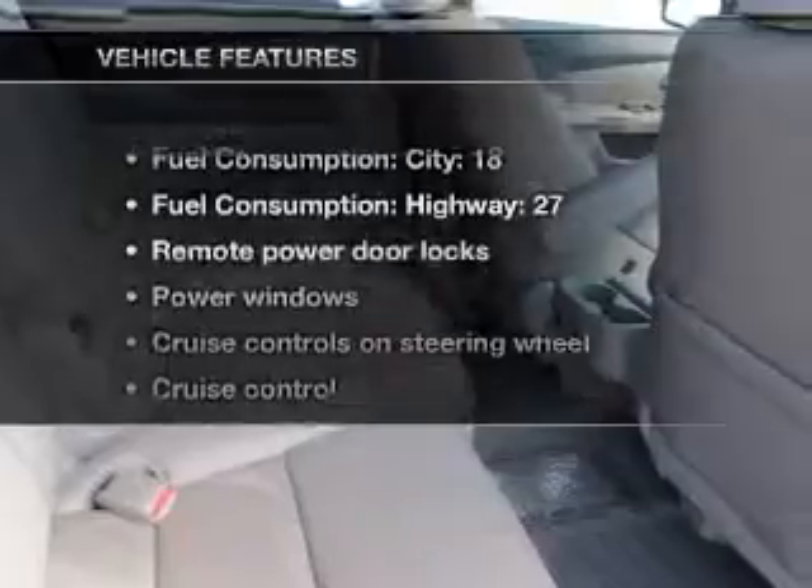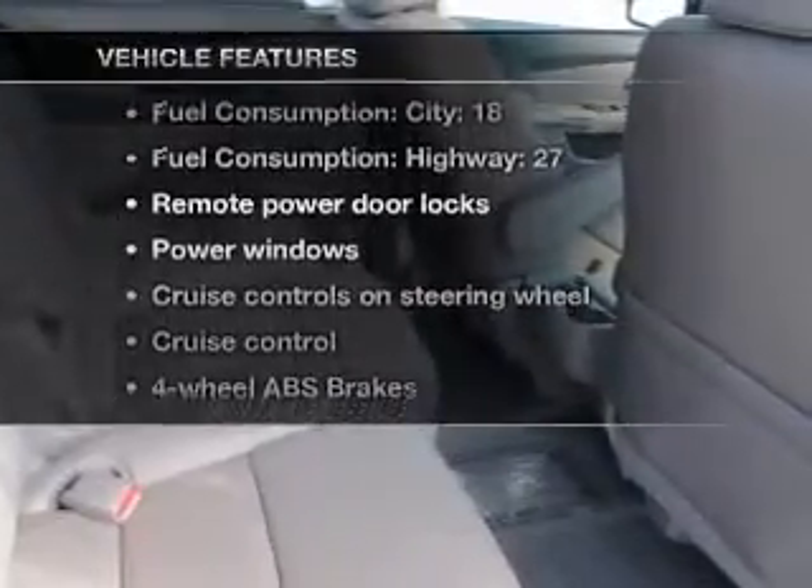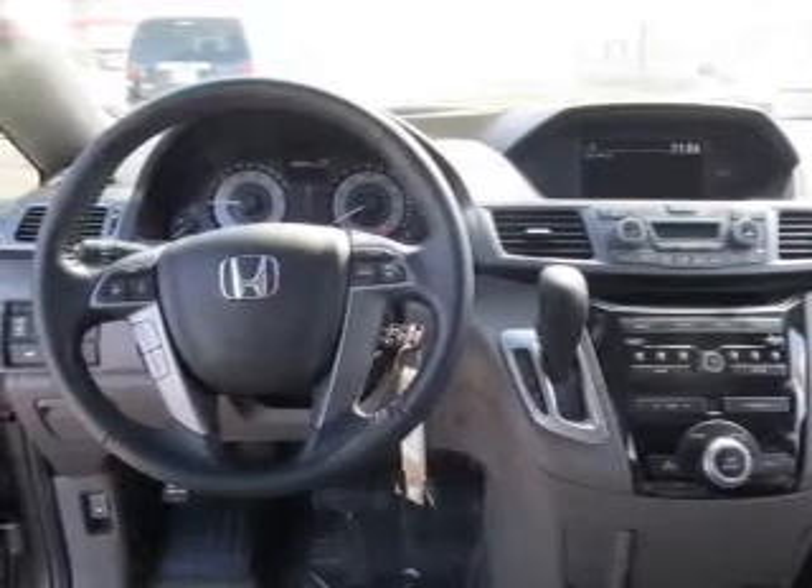With these notable features, you won't want to miss out on the opportunity to own this amazing ride. Air conditioning, power door locks, power windows, power steering, cruise control, power mirrors, and AM-FM stereo with a CD player.